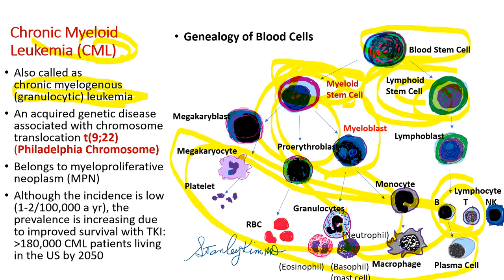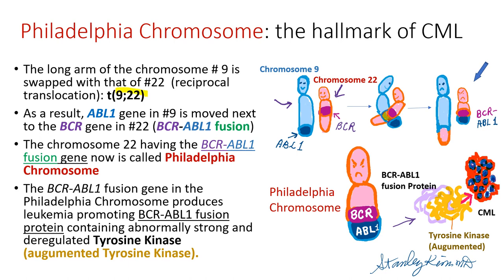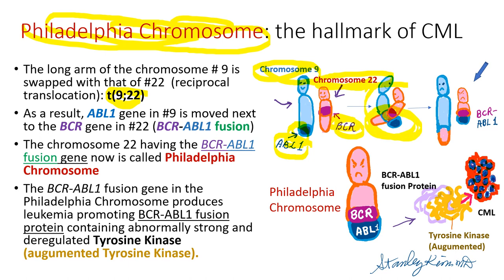CML is an acquired genetic disease associated with chromosomal translocation between chromosomes 9 and 22. This translocation forms an abnormal chromosome called the Philadelphia chromosome, the cause of CML. We have 23 pairs of chromosomes, totaling 46. Chromosome 9 contains the ABL1 gene in its long arm, and chromosome 22 contains the BCR gene. These chromosomes swap their long arms, moving the ABL1 gene to chromosome 22 just next to BCR, forming the BCR-ABL1 fusion gene.